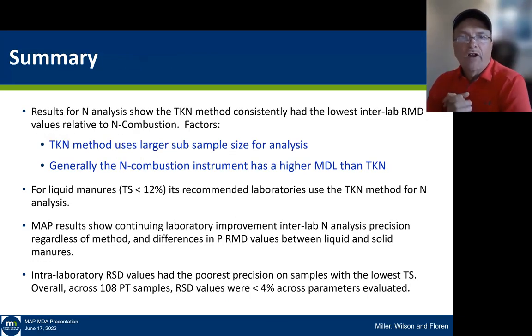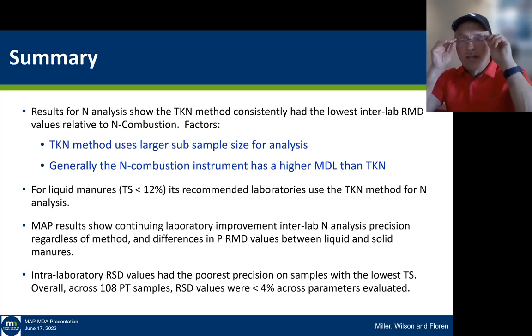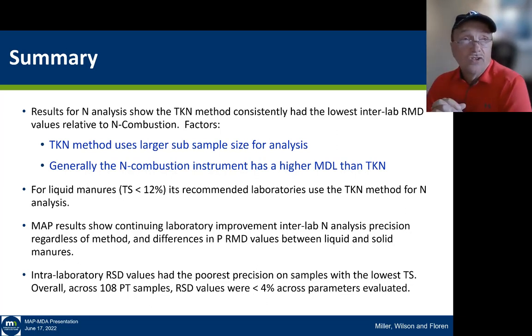Results of this program show that nitrogen analysis by TKN is pretty consistent, giving a lower interlaboratory RMD value. Why? The TKN method typically uses a larger subsample within the laboratory, and nitrogen combustion instruments generally have a higher method detection limit (MDL) than TKN. Therefore it is not as accurate for very low-concentration liquid manure samples. For liquid manures under 12% total solids, we recommend the TKN method for nitrogen analysis. Many laboratories have moved to nitrogen combustion because it's a more robust method, but when we get into low total solids, it just doesn't work as well as the existing TKN method.